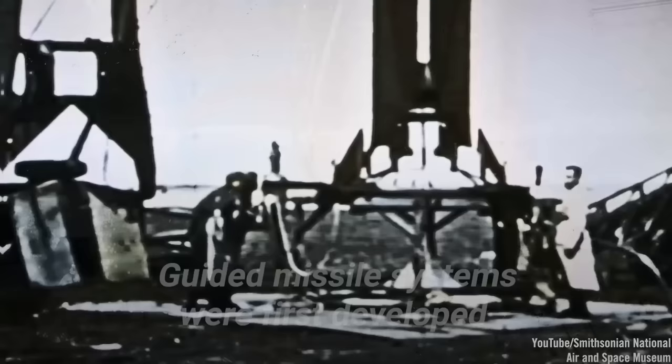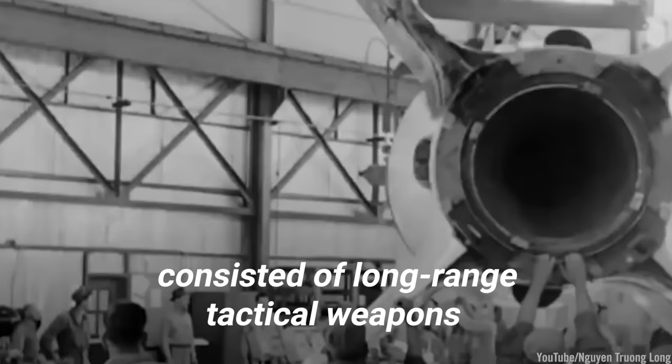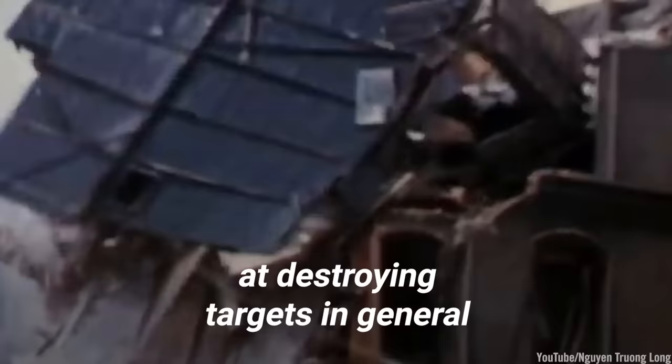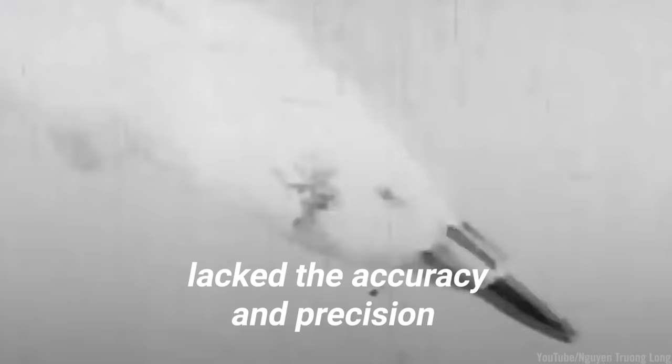Guided missile systems were first developed by the Germans during World War II. Germany's V-Weapons program consisted of long-range tactical weapons that were fired into Britain and other cities in Europe during Hitler's air campaigns. Though the V-Weapons were highly efficient at destroying targets in general, their automatic guidance system lacked the accuracy and precision needed to hit exactly where intended.